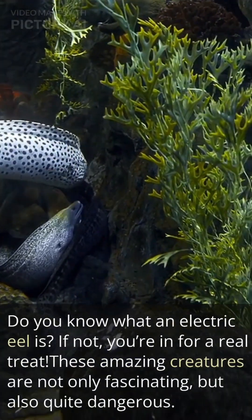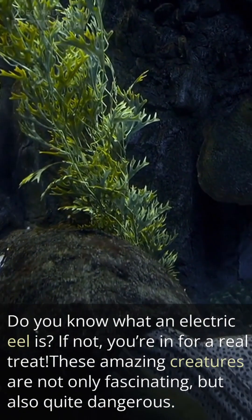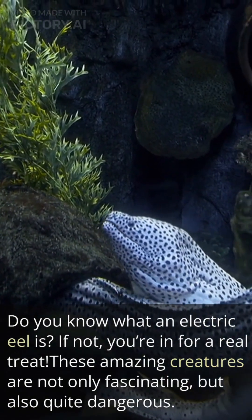Do you know what an electric eel is? If not, you're in for a real treat. These amazing creatures are not only fascinating, but also quite dangerous.